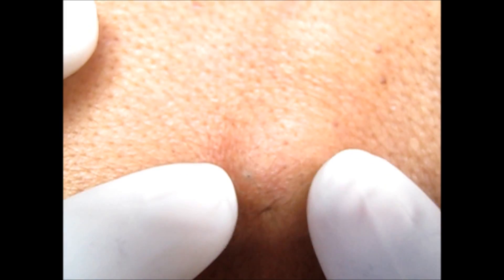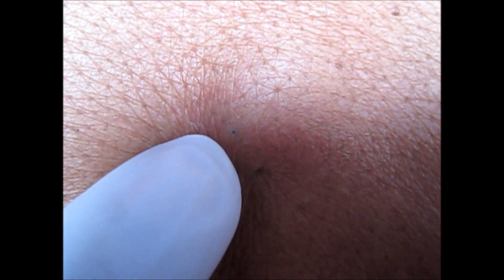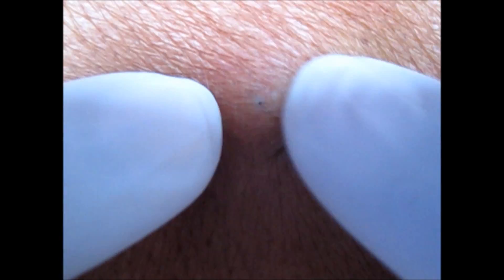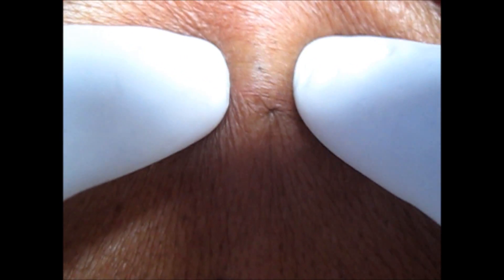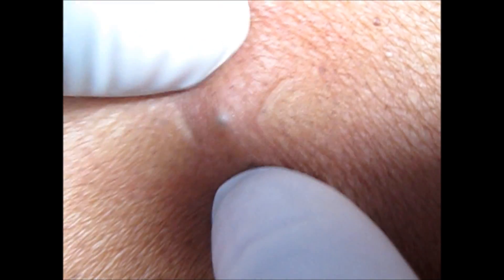Note that this is keratin, not sebum. The treatment is usually surgical excision and there is no medical treatment for it. Surgical intervention is not required unless it gets infected. Otherwise, there are three approaches used for excision.